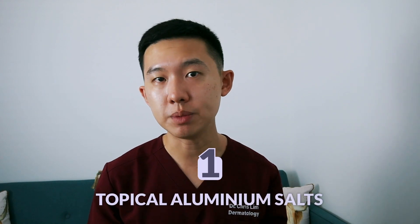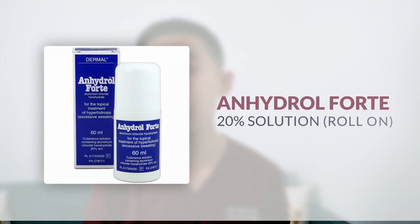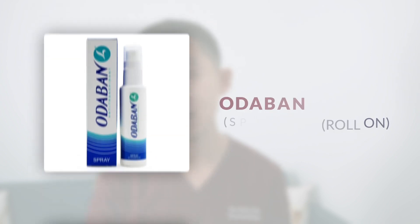Number one: topical aluminum salts. This is a type of antiperspirant that helps reduce sweat production and it's different from a deodorant which only masks the odor. The antiperspirants in the UK contain aluminum chloride and you can buy them over-the-counter, online, or even get it as a prescription from your GP. Brands include things like Anhydro, Dry Chlor, All The Band, and Sweat Stop. Based on my past experience using and prescribing them to patients, a lot of patients would only use it for a brief period before stopping, saying that it's too irritating to the skin.